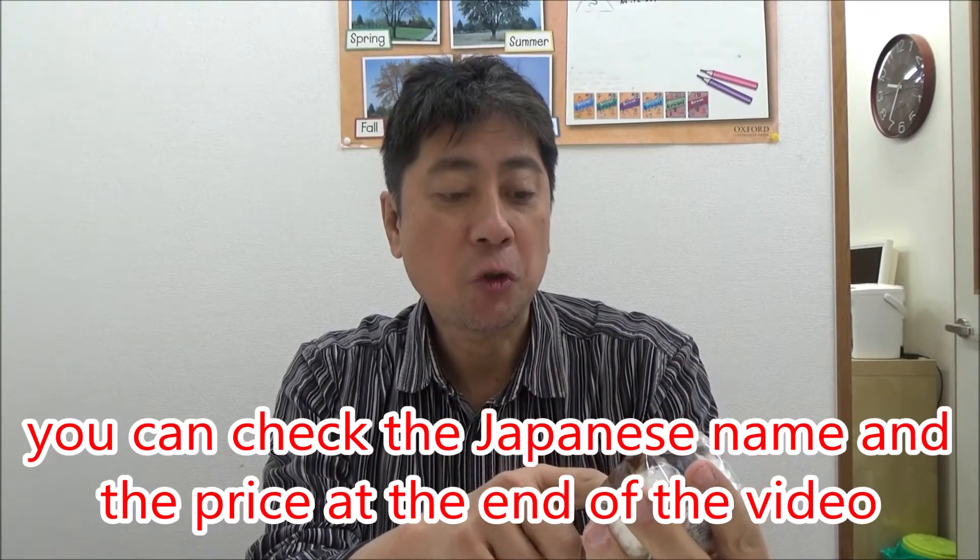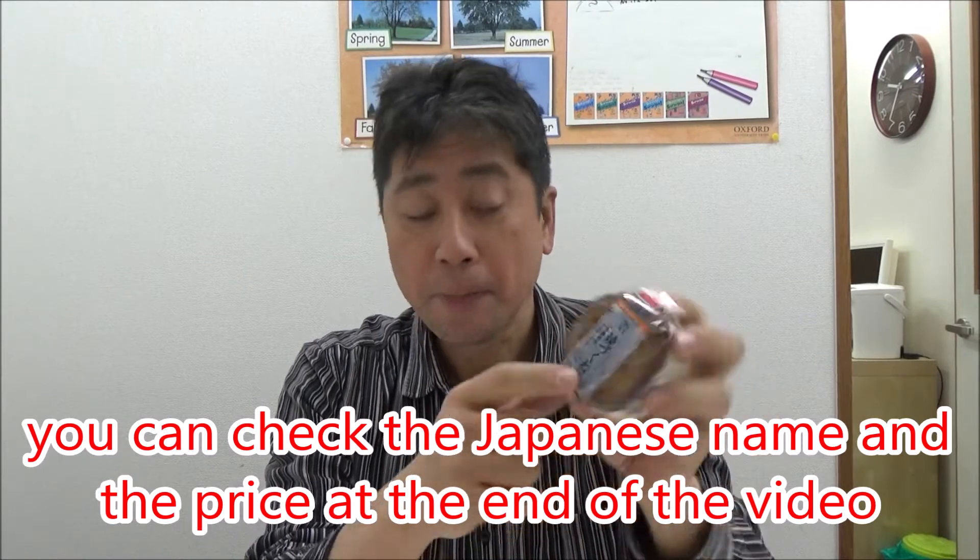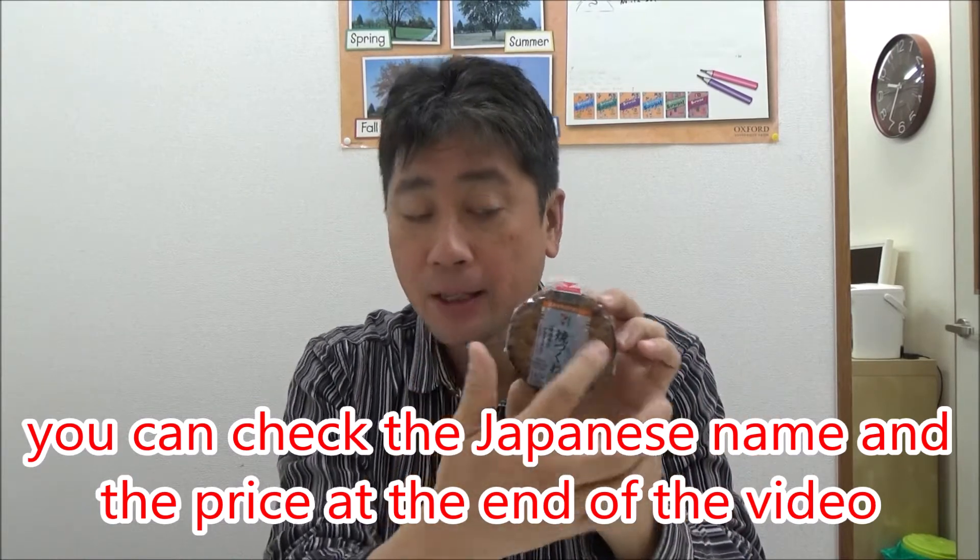Hi everyone, I'm a convenience store man. Today's food is yaki tsukune. Their English name is minced chicken with soy sauce. Actually, this is a meatball — chicken meatball with teriyaki sauce.